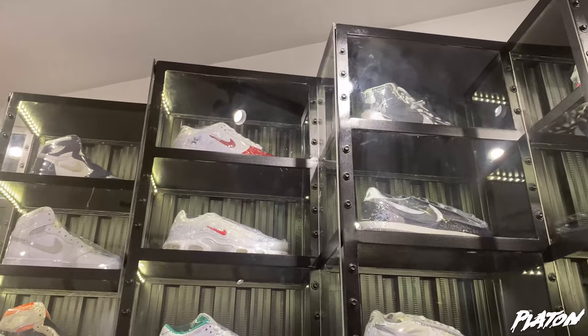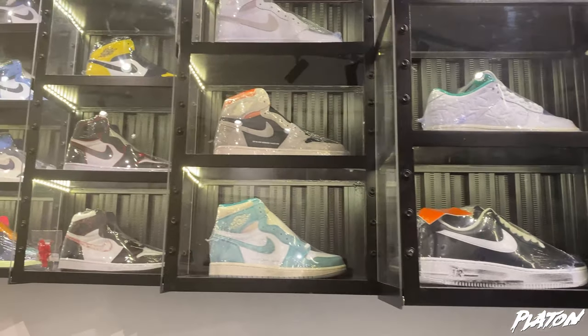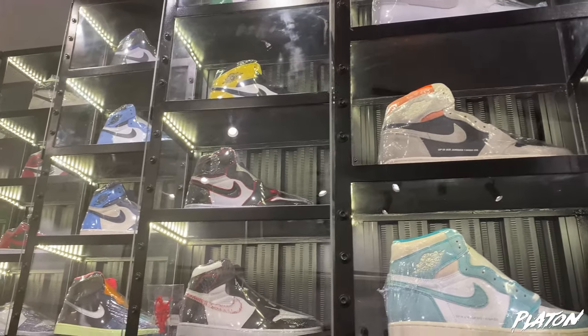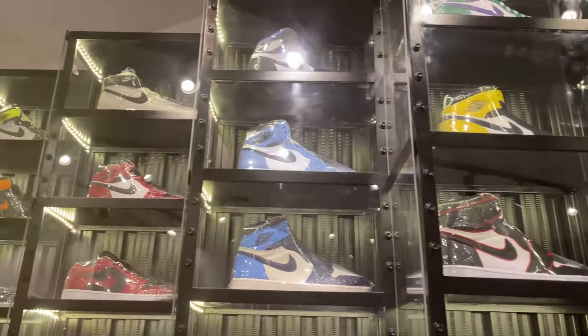We have Supreme collabs. And I heard they're gonna have a lot of new Supreme stuff — the collab shoes, the Supreme Dunks. I'll be having it soon. And the Jordan Ones.